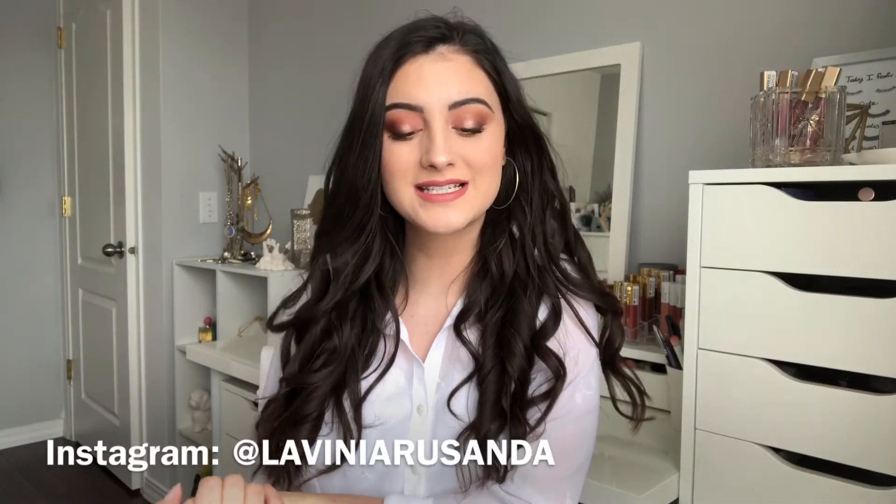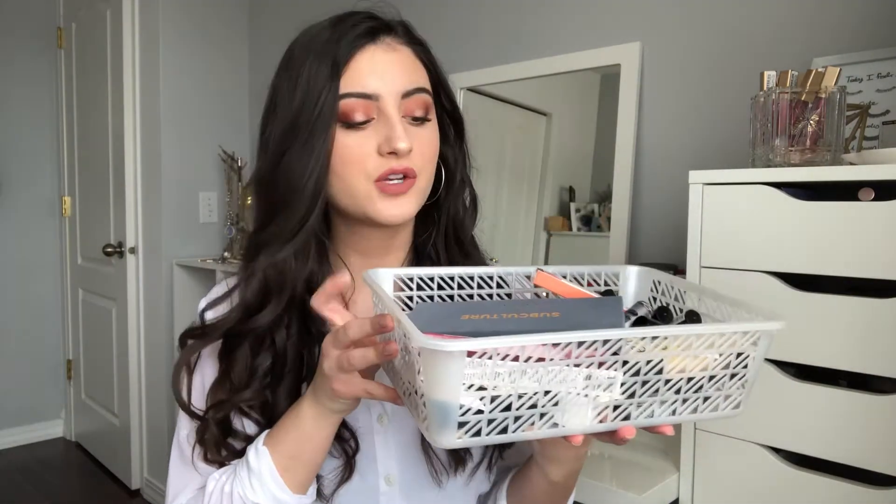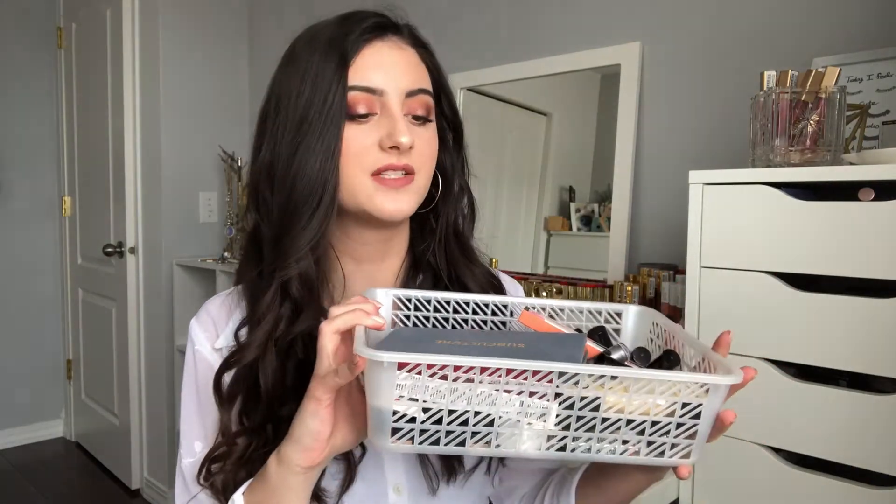Hey guys, welcome back to my channel. I hope you're all having a fantastic day. As you can tell by the title, today we're going to be doing a haul video. I have my big basket of goodies right here, packed with new products — drugstore and high-end — that I have to talk about. I collected these products in the past few days and decided to sit down and do a haul video for you guys.